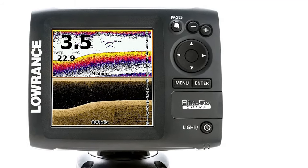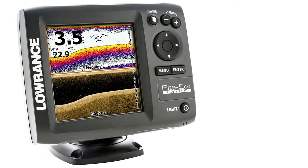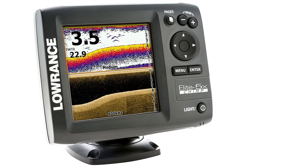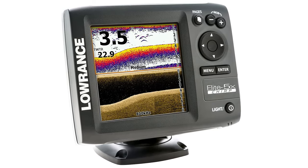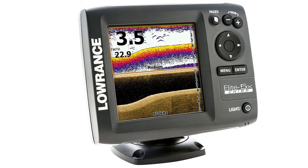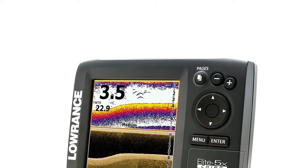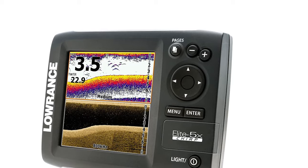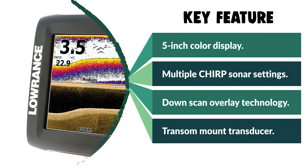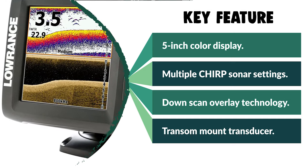This fish finder offers a larger display than handheld portable units while managing to be more compact than bigger fish finders. The square LCD display is 5 inches, which is plenty big for most people. This Elite 5x unit is only a fish finder — it does not include a GPS feature or any maps, and does not indicate your speed. However, for a beginner or a professional angler who doesn't want the bells and whistles of more expensive units, this is a good starter.